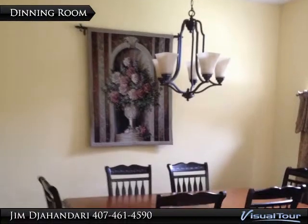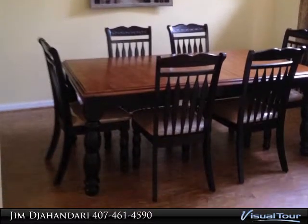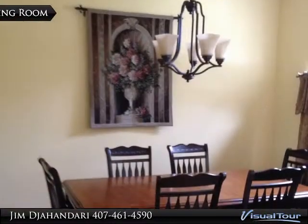Beautifully renovated pool home in a quiet cul-de-sac at Lost Lake Glen community. Open floor plan featuring large custom ceramic tiles.